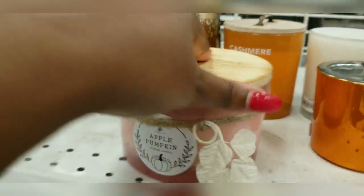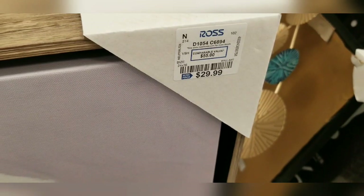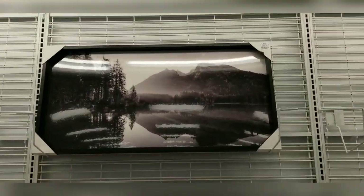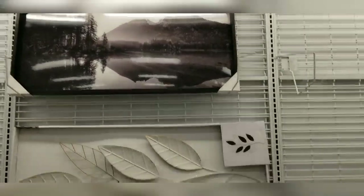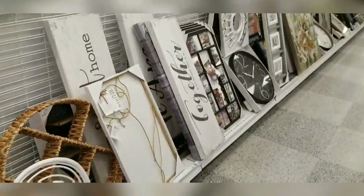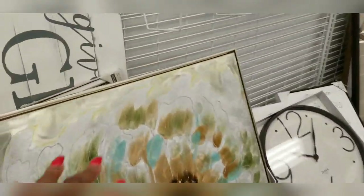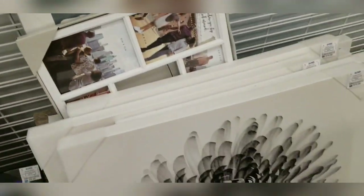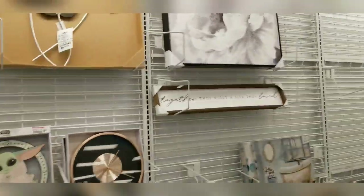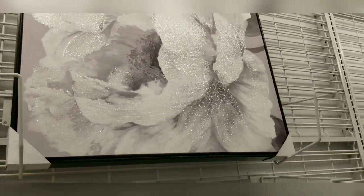This wall art piece is pretty — it's $29. I love this black and white artwork up here, it's pretty. I've been looking for a mirror but haven't been able to find one, so let's keep moving — there are no mirrors here. We're trying to find wall art. Oh, look at this — it's gorgeous, it's glittery up close. It's pretty and it's $27.